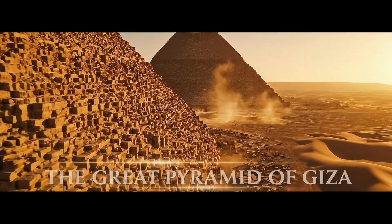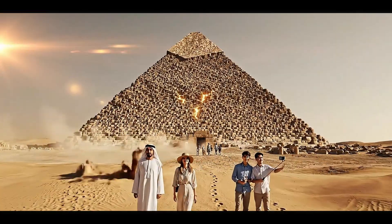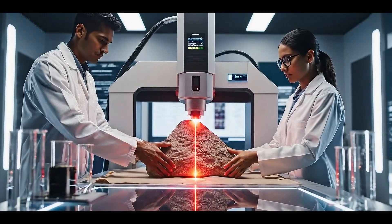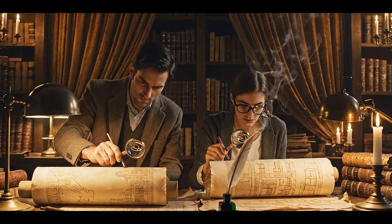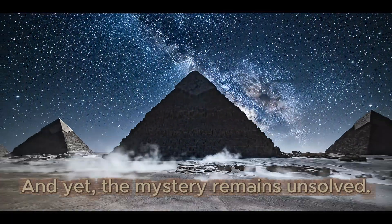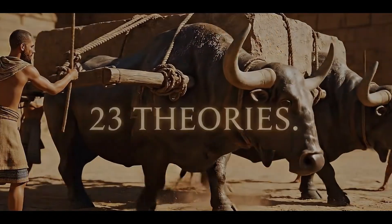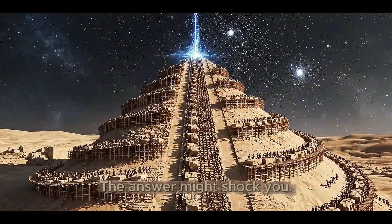The Great Pyramid contains 2.3 million stone blocks, some weighing 15 tons, built with impossible precision 4,500 years ago. How? Archaeologists have proposed dozens of theories, engineers have run countless experiments, scientists have tested every hypothesis they can imagine, and yet the mystery remains unsolved. Today we're counting down every possible explanation, from the most accepted to the most unthinkable. 23 theories, one impossible construction project. The answer might shock you.